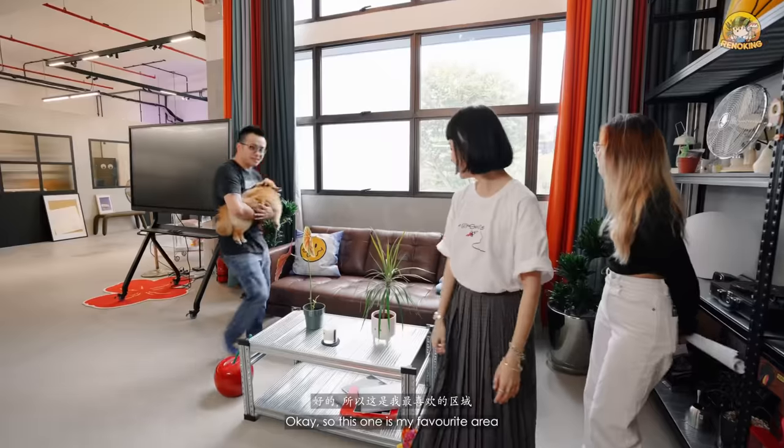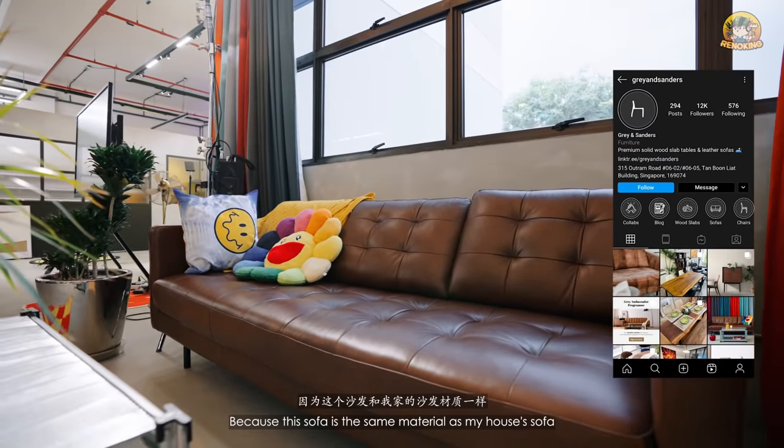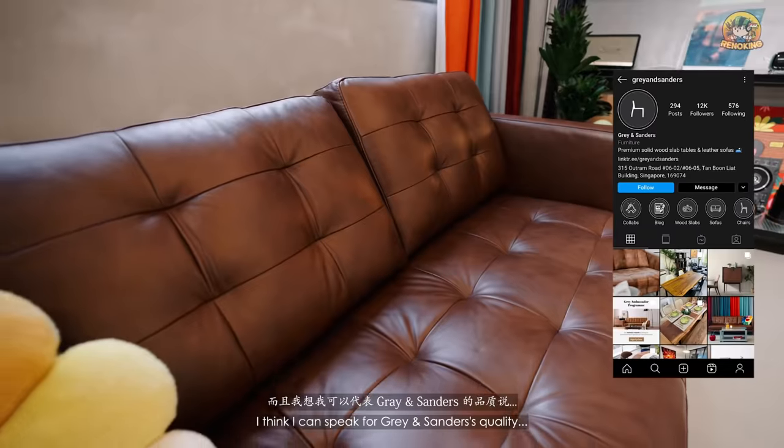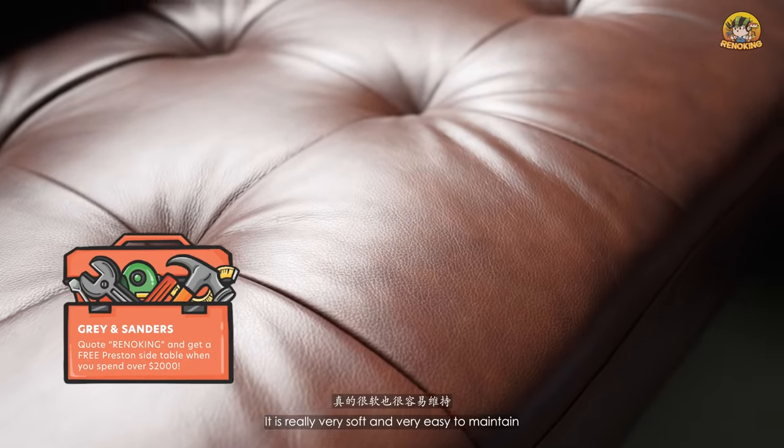This sofa area is my favourite. Every time they chat and eat, I will nap here because this sofa is the same material as my house one. I can speak for Grace and Sanders' quality when it comes to their material — it's really very soft and very easy to maintain.